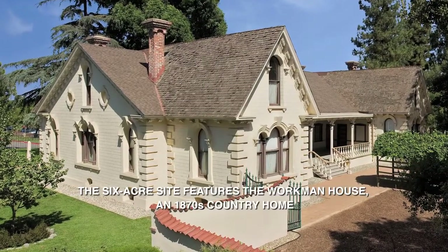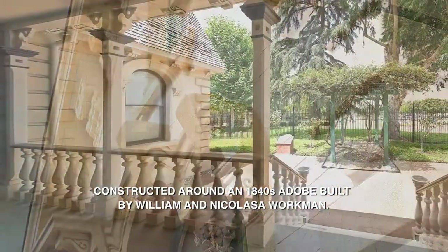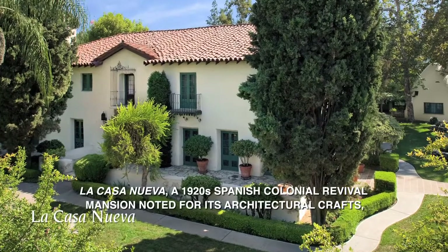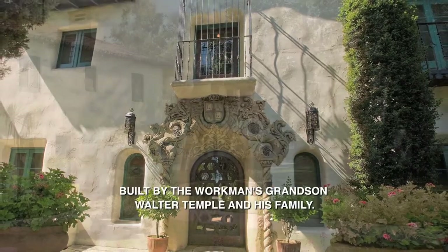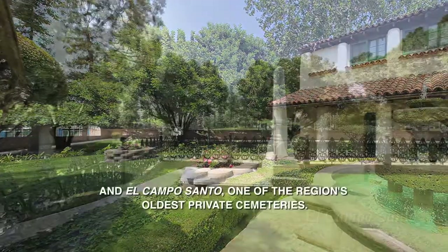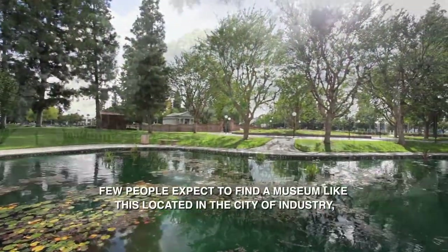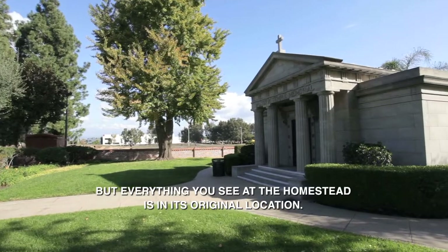The six-acre site features the Workman House, an 1870s country home constructed around an 1840s adobe built by William and Nicolasa Workman; La Casa Nueva, a 1920s Spanish colonial revival mansion noted for its architectural crafts, built by the Workman's grandson Walter Temple and his family; and El Campo Santo, one of the region's oldest private cemeteries. Few people expect to find a museum like this located in the City of Industry, but everything you see at the Homestead is in its original location.